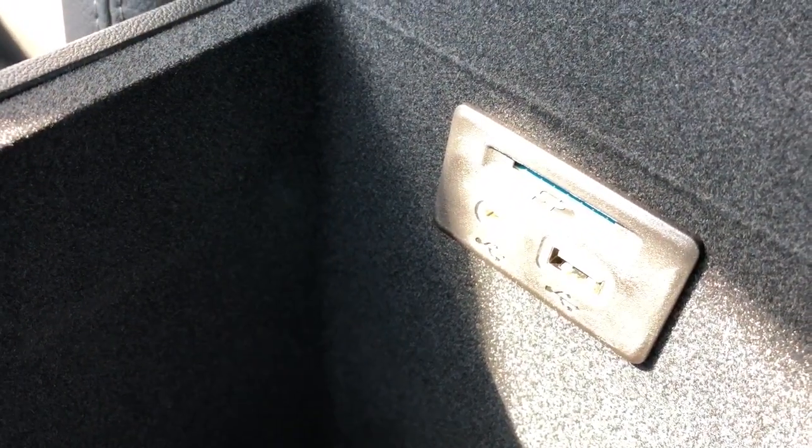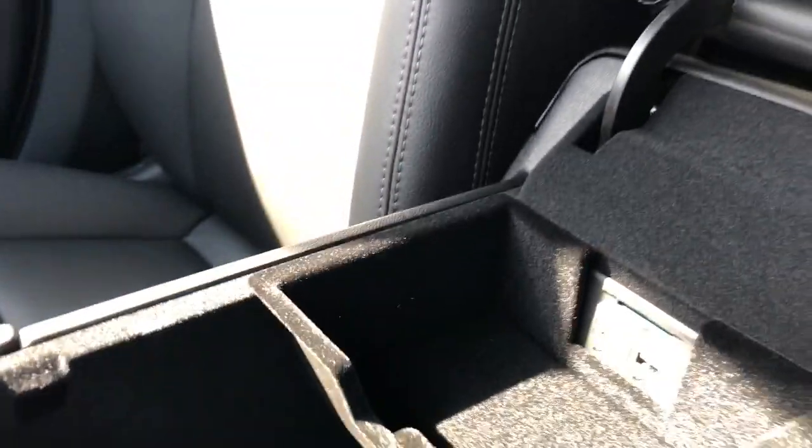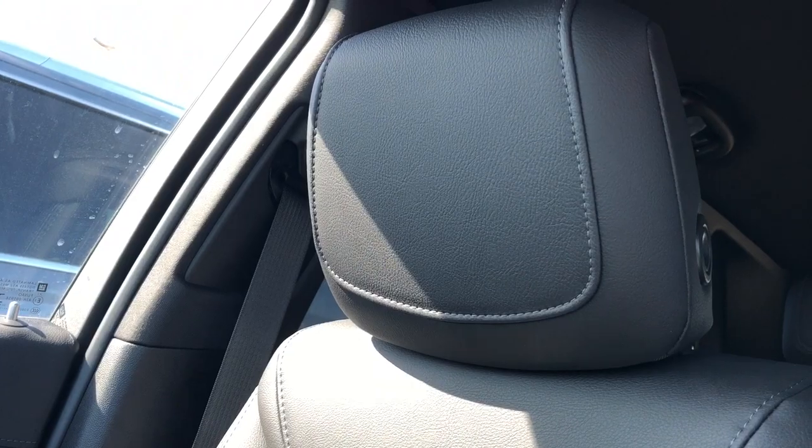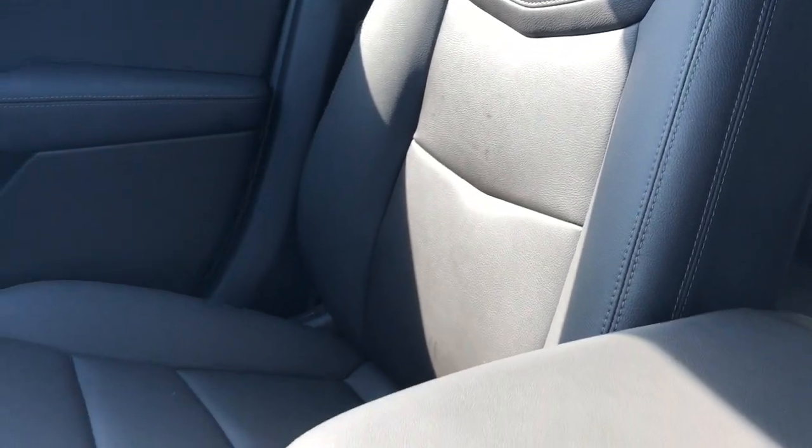12V charging port, SD card slot, USB, and USB-C located behind — so plenty of options for charging inside of the XT5. The front seats are featured in our black patent leather, Cadillac silhouette embossed in chrome, and black stitching throughout.